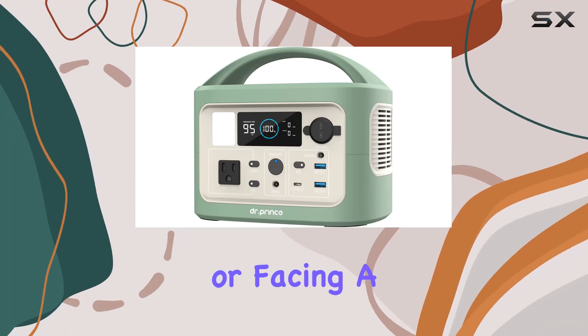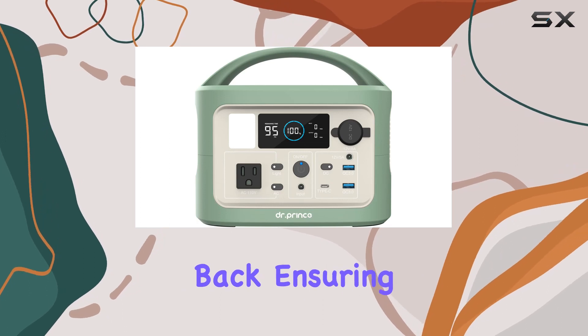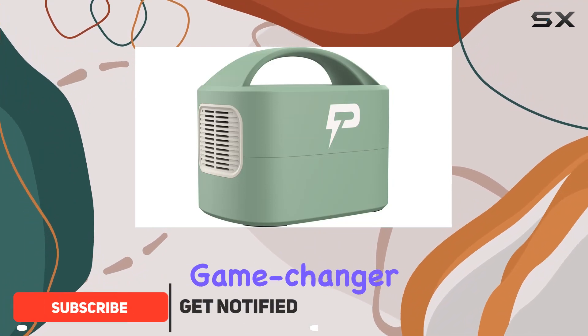Imagine being out in the wilderness or facing a sudden power outage, and there's one gadget that has got your back, ensuring you stay connected and powered up. That's the DR Prince portable power station for you — a true game changer in portable energy solutions.